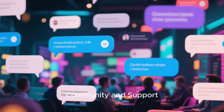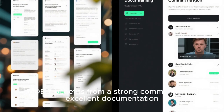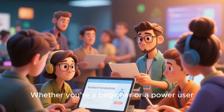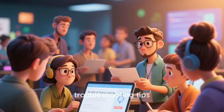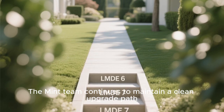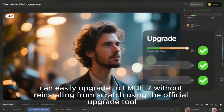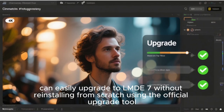Like all Linux Mint releases, LMDE7 benefits from a strong community and excellent documentation. Whether you're a beginner or a power user, the forums and the Linux Mint website offer guides, troubleshooting tips, and regular updates. The Mint team continues to maintain a clean upgrade path, meaning users of LMDE6 can easily upgrade to LMDE7 without reinstalling from scratch using the official upgrade tool.